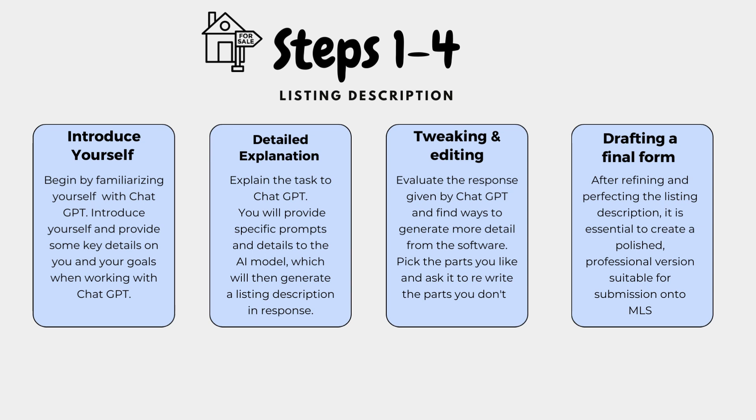Step 3: Tweaking and editing. Evaluate the response given by ChatGPT and find ways to generate more detail from the software. Pick the parts you like and ask it to rewrite the parts you don't. Step 4: Drafting a final form. After refining and perfecting the listing description, it is essential to create a polished, professional version suitable for submission onto MLS.